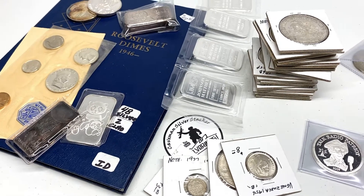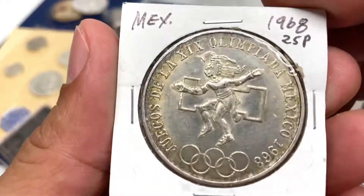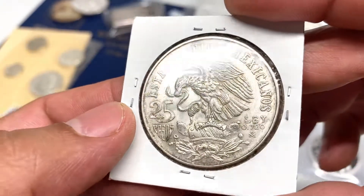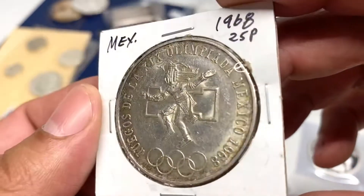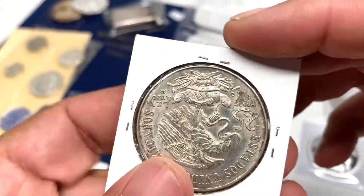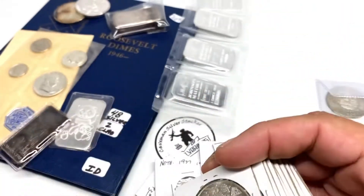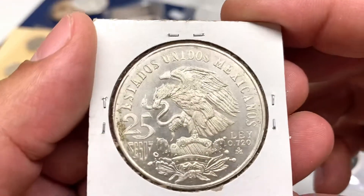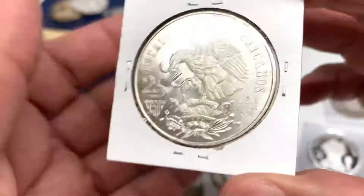Getting right into it, first thing — I got a handful of these 1968 Mexican cinco pesos and 25 pesos. These are 72% silver and were made to commemorate the 1968 Olympics in Mexico City. I got a really good deal on these, picked up about 24 of them. I stack the crap out of these, especially for the price — pretty much a good bullion coin for its melt value.